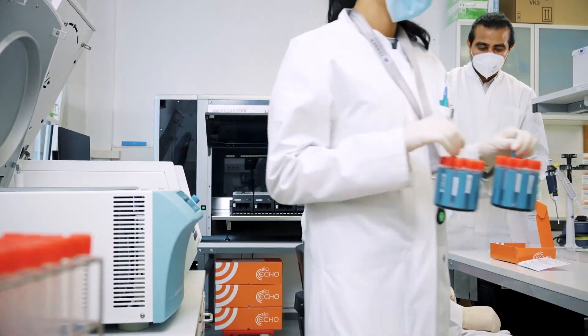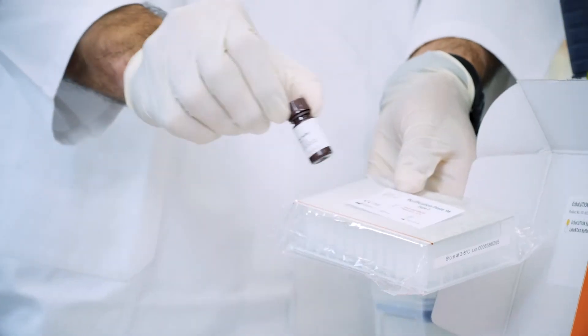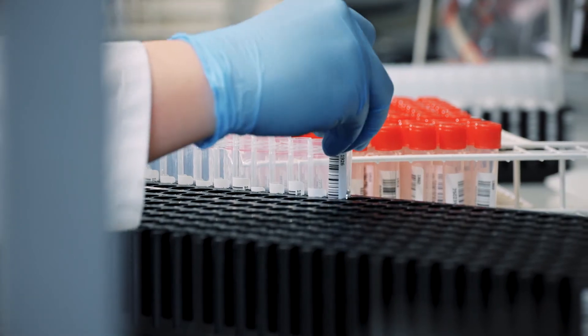We are committed to enhancing our customers' performance through a close and supportive relationship. Our main goal is to provide customized solutions to our customers, to help them achieve their scientific goals, and to optimize their workflows.